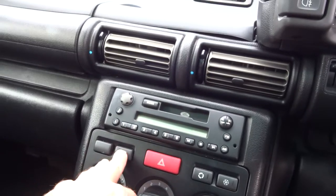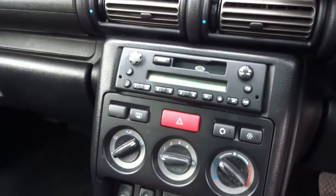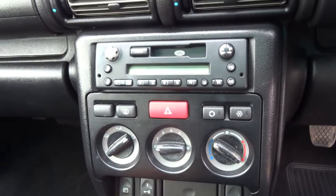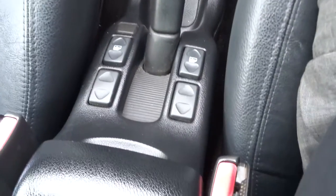Underneath there we've got air conditioning and a heated rear screen. There are electric windows and a cigarette lighter. The car is a manual, and we've got electric windows here.